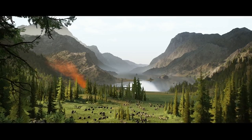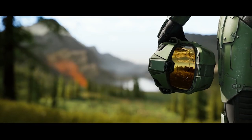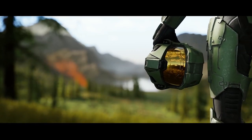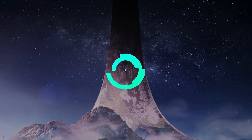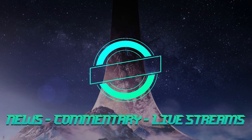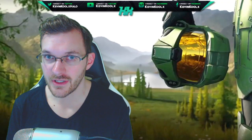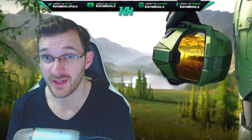Have some Halo Infinite weapon models and skins been vicariously announced? How's it going everybody? It's Kevin here once again, giving you another news informational video when it comes to Halo.